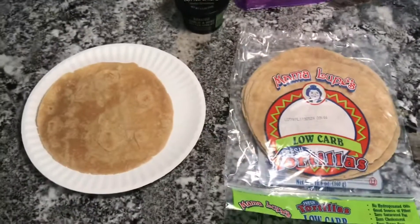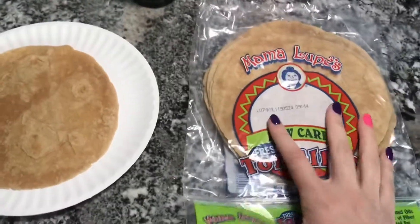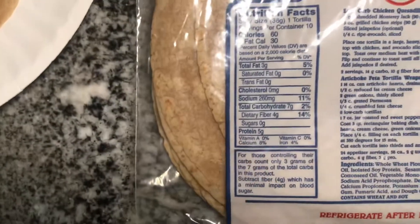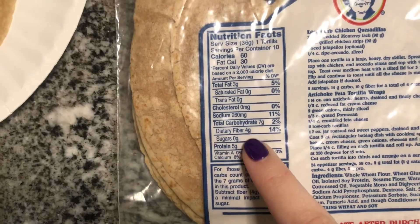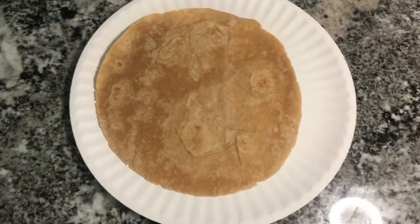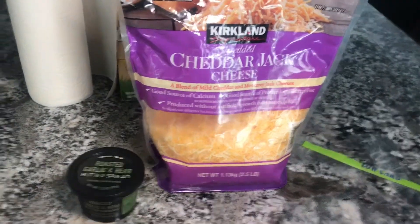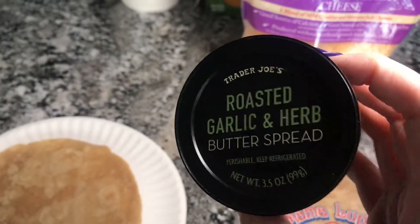I'm still hungry so I'm going to use one of these Mama Luke's low-carb tortillas — just got them from Nutrition Nutrition. They are three net carbs: seven minus four equals three net carbs per tortilla. I'm going to use some of this Costco cheddar jack cheese and this roasted garlic and herb butter spread.